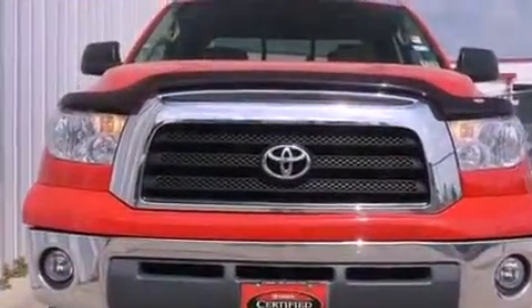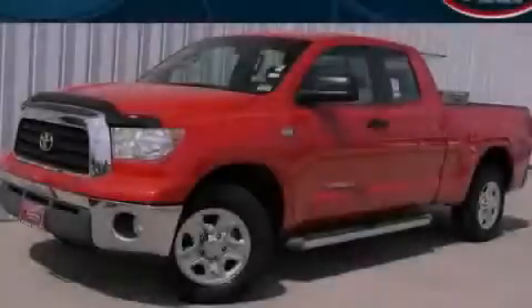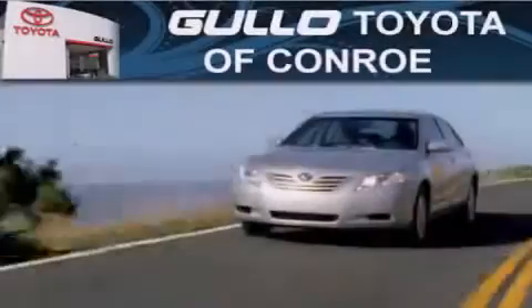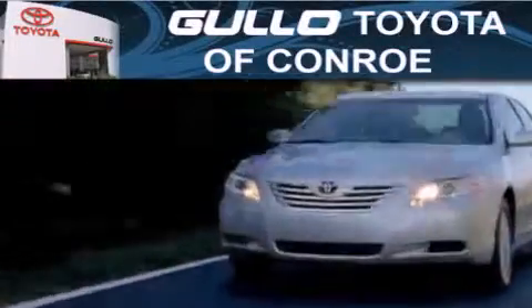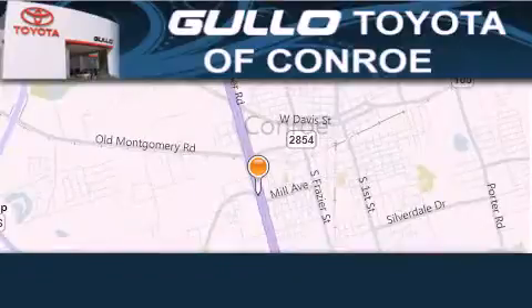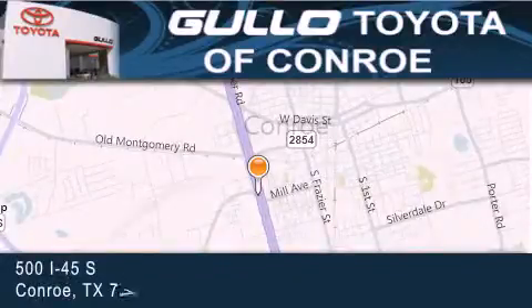Contact us today and schedule your opportunity to see this vehicle in person. Our goal is to exceed all of your expectations to ensure that you'll return for future visits.